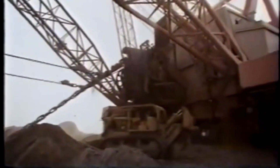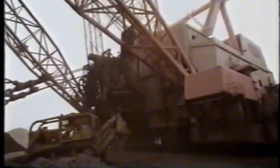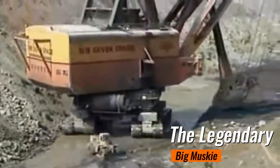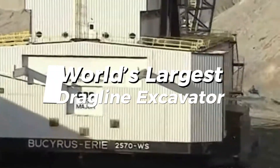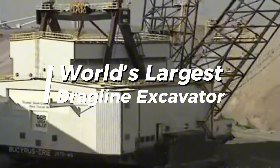Today, we're diving into the story of a true giant of the industrial world, the legendary Big Muskie. This engineering marvel once dominated the mining industry and captured the world's attention. Get ready to explore the awe-inspiring legacy of the world's largest dragline excavator.